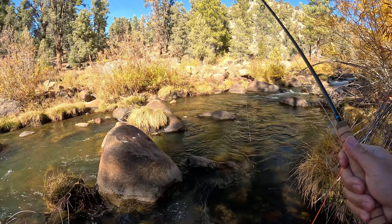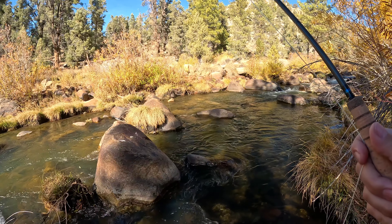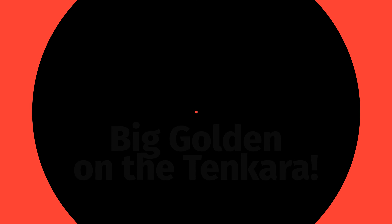That was the only fish I ended up catching this trip. The water looked really fishy here and in other parts of the river, but I just didn't get any more hits.